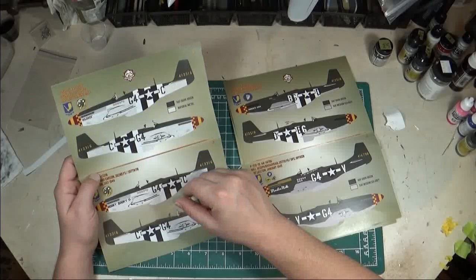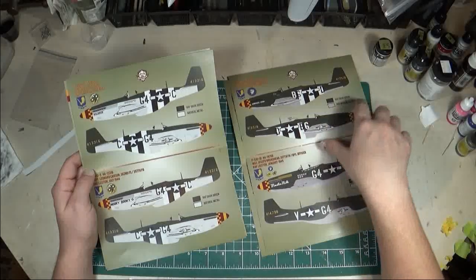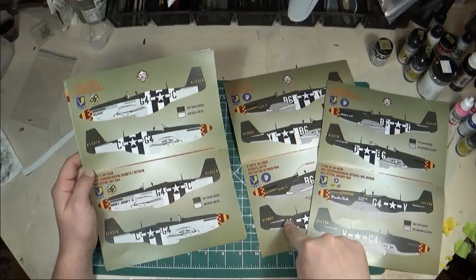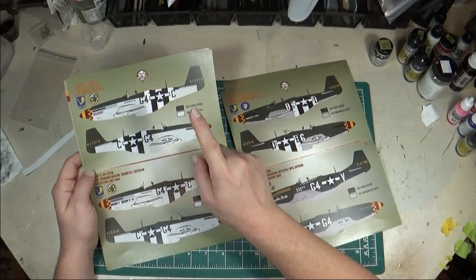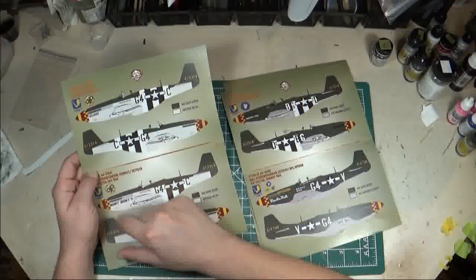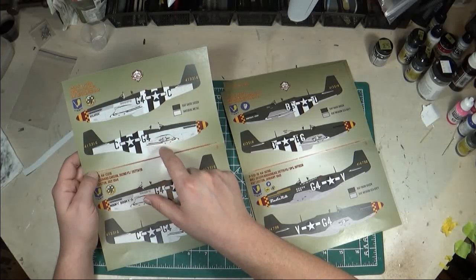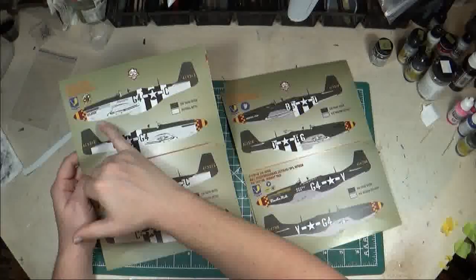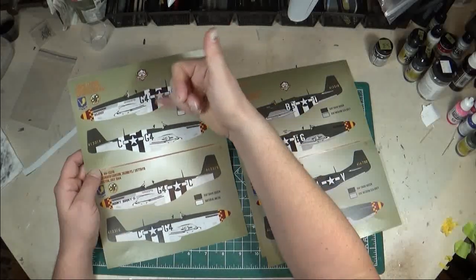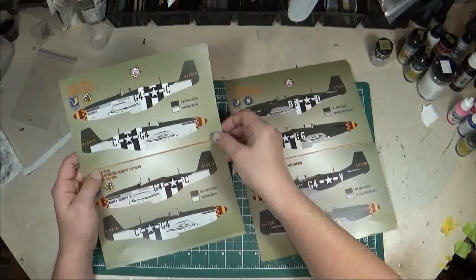Aircraft number six: 44-13316, from the 362nd Fighter Squadron. You can see the difference between units — the 363rd had green over gray, whereas the 362nd has bare metal with just green on top. From June of 1944, the name on the nose is Mildred. It's RAF dark green over bare metal, with full invasion stripes around the fuselage — whereas the others had only partial invasion stripes.